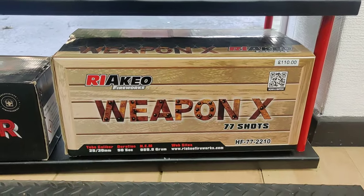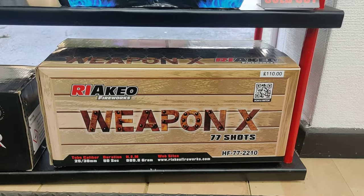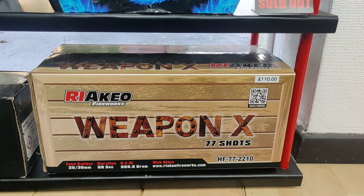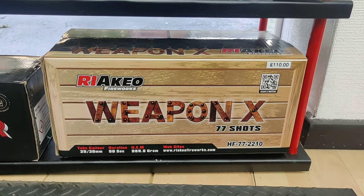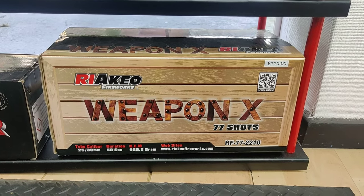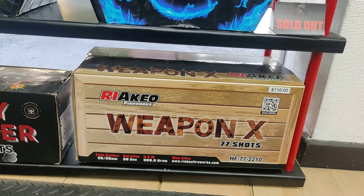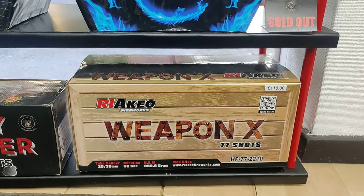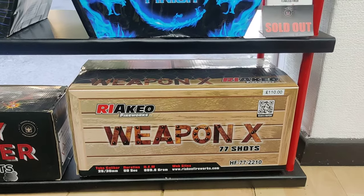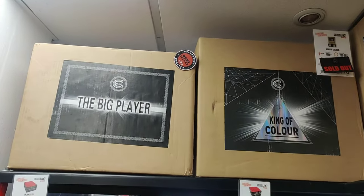Weapon X - that's a new one from Riakio. Every time I ask how it's spelt, everyone says it's pronounced differently, so God knows. But Weapon X is beautiful. Is that the one with the cross sets in? One of them's got cross sets in this year - I can't remember if it's that one or Sitorak, the other one. I'm sure one of them's got cross sets in.